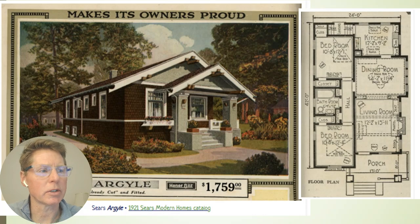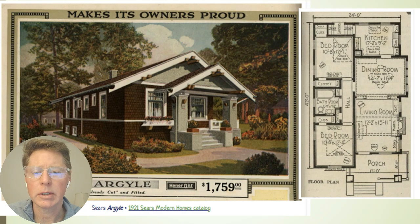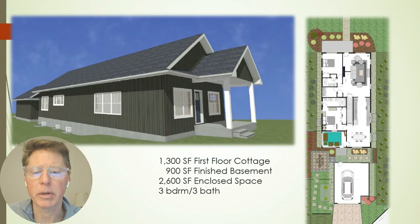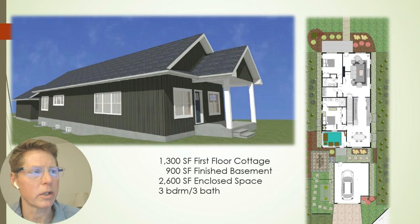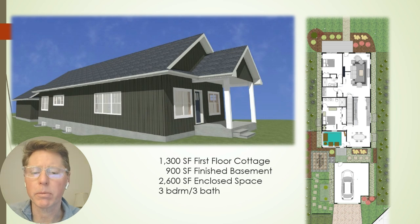The inspiration was the Argyle — a Sears home plan from the 1920s — which we based our design on. The schematic from the actual construction drawing shows a 1,300 square foot first-floor cottage, two bedroom, two bath, with 900 square feet of finished basement including an additional bedroom, bath, and recreation area. Total enclosed square footage is 2,600 square feet, ending up as a three bedroom, three bath home.